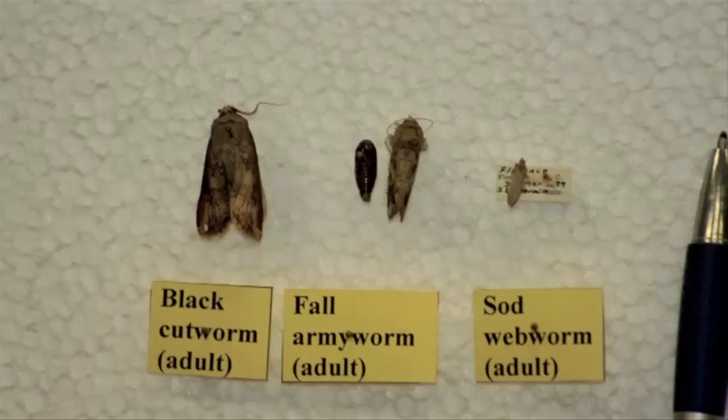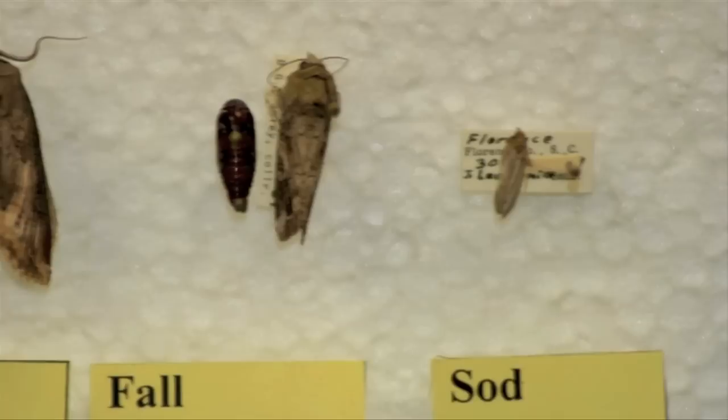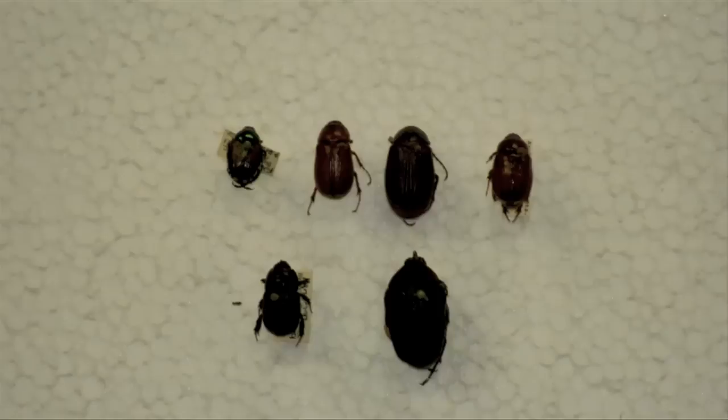Both the sod webworm and fall armyworm turn into moths in the adult stage. In the moth stage, they won't feed on your grass anymore, but they will lay eggs for the next generation. The sod webworm moth, sometimes called a lawn moth, is usually beige in color with a wingspan of about an inch. The fall armyworm moth is ash gray and has a wingspan of about an inch and a half.